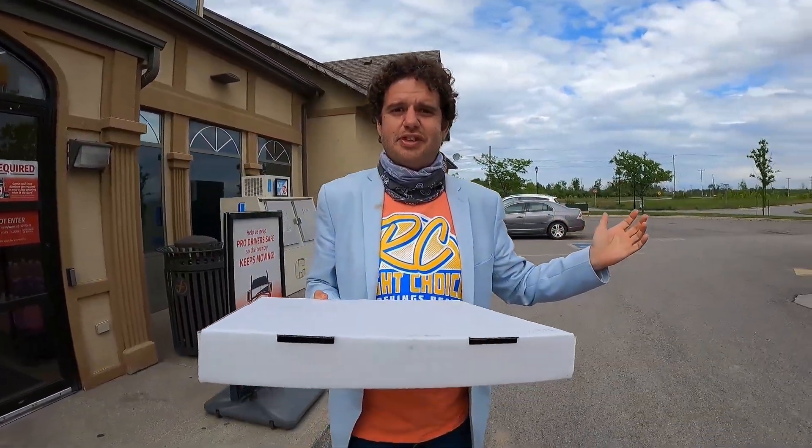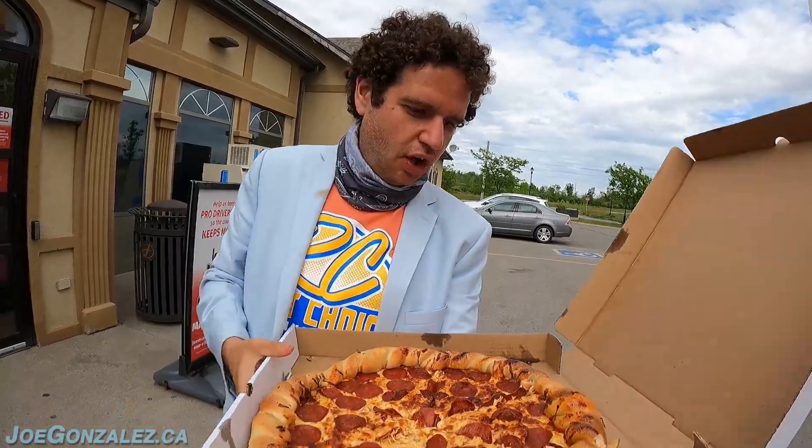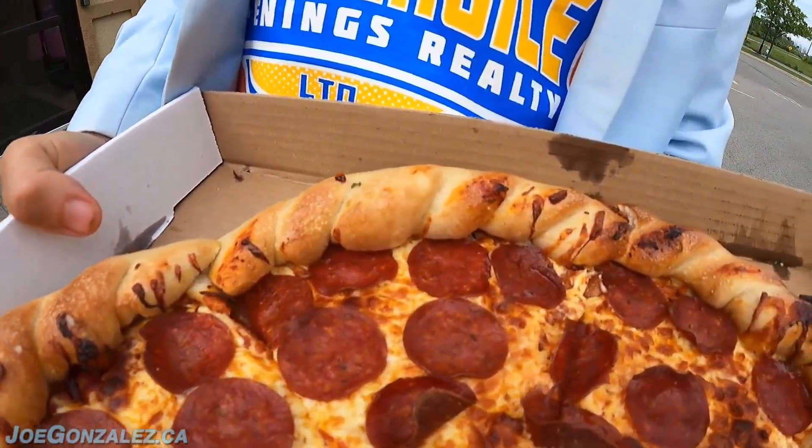Alright Robin, we are here — I think this is our first time ever doing a truck stop pizza review. We're at Flying J. What's their pizza gonna score out of 10? Let's find out. This is not a small box — $19.20, holy moly. This is not what I was expecting.